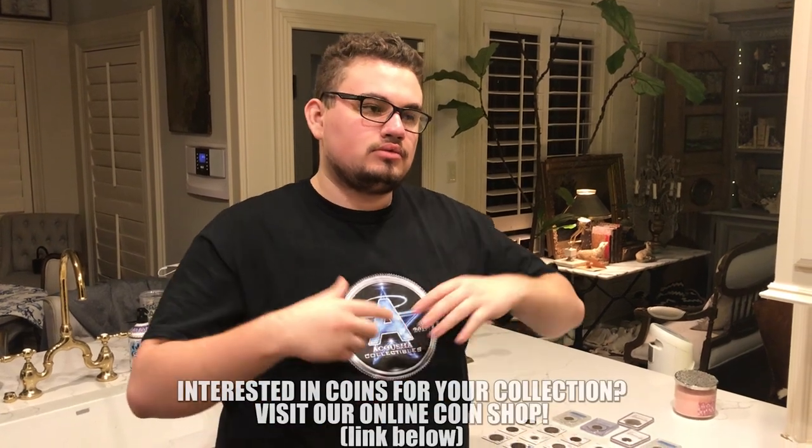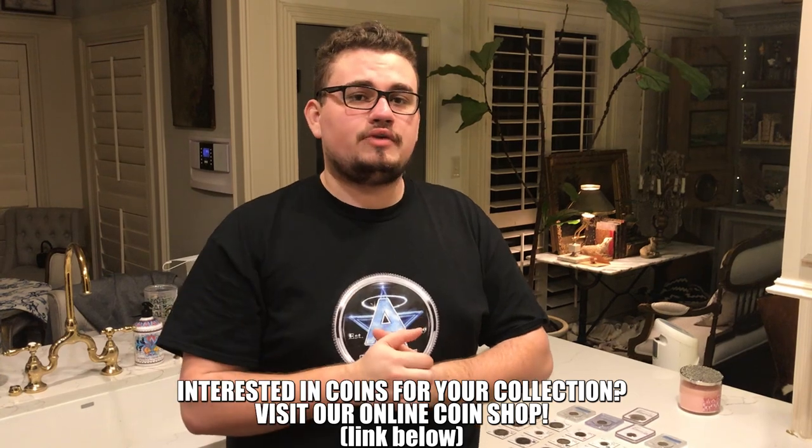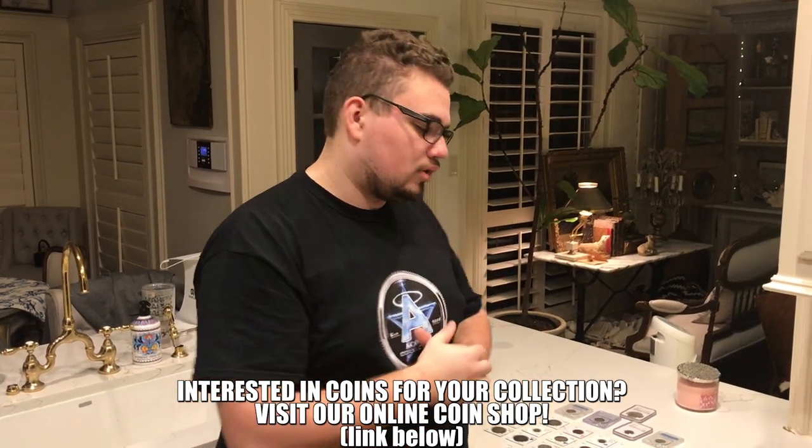Hey guys, it's Drew with Akusha Collectibles. Welcome back to a brand new video. We have already went to Trent's house — Trent's a great coin dealer of ours that we know, and he lets us take a seat at his table and buy some great coins. We had an interview with Trent this video and we have some awesome coins to show off. Let's get this video started.